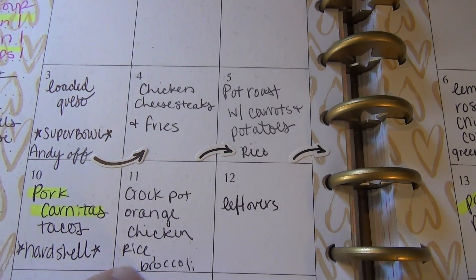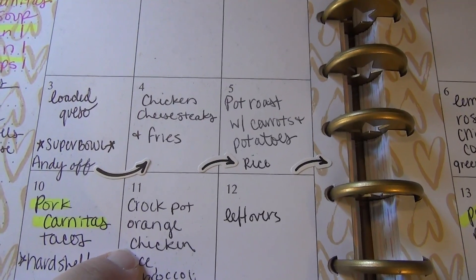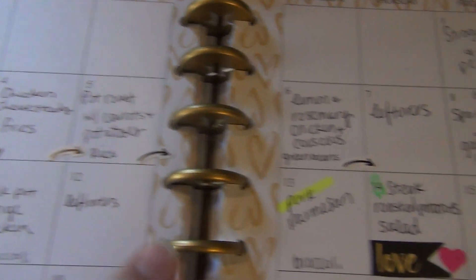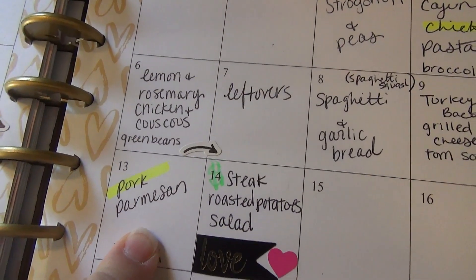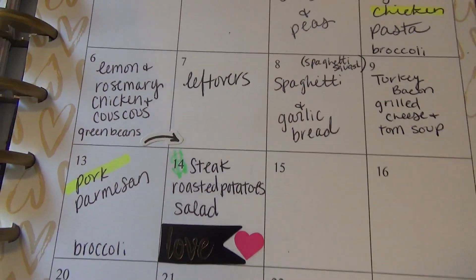Andy specifically requested hard shell tacos for the carnitas. Then crock pot orange chicken, rice, and broccoli — I'm pretty sure that came from Jen over at Cook Clean Repeat. Leftovers, pork parmesan, and for Valentine's Day I'm going to make steak, roasted potatoes, and a salad.